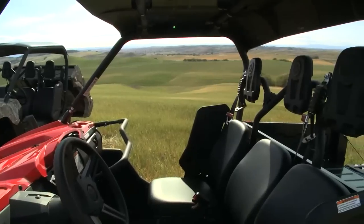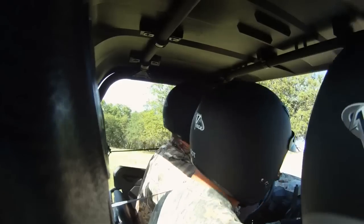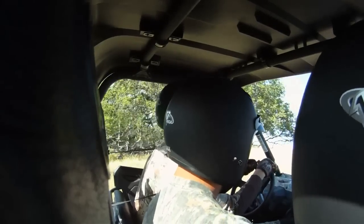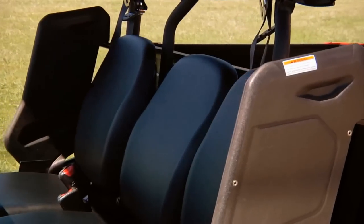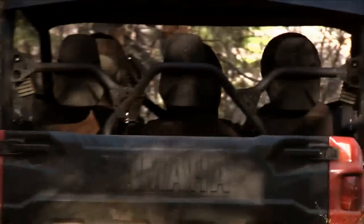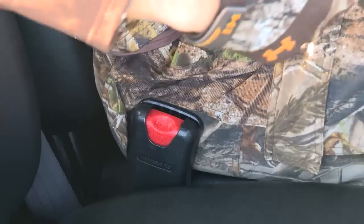The first thing you're going to notice is three individual bucket seats. One thing you'll notice about this middle seat is it's offset towards the rear of the vehicle from the passenger and the driver, so that allows more shoulder room so you're not rubbing shoulders with the guys next to you. It also incorporates a three-point seat belt design for all three seats.